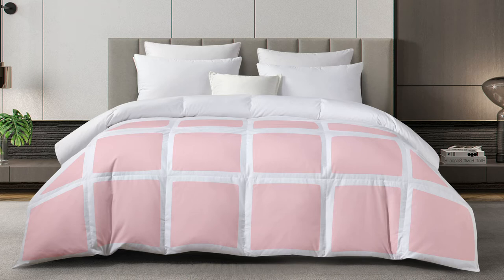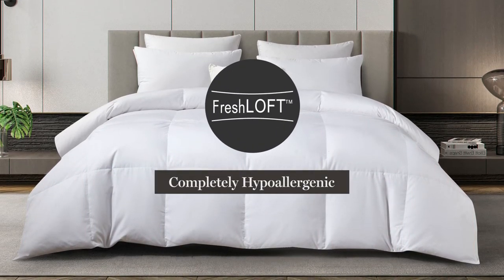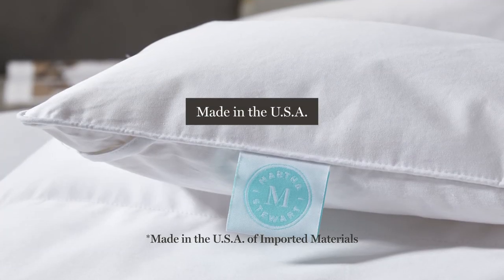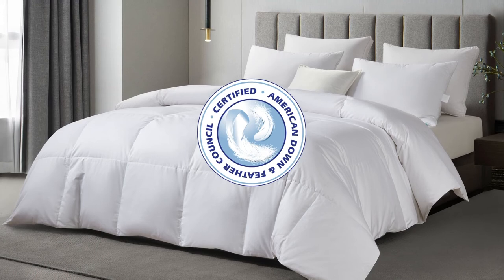while also eliminating cool spots, and our Fresh Loft technology makes it completely hypoallergenic. Our comforter is made in the USA, and the fill has been certified by the American Down and Feather Council.